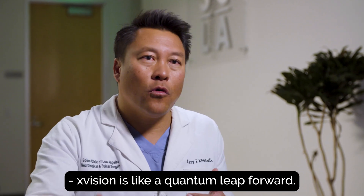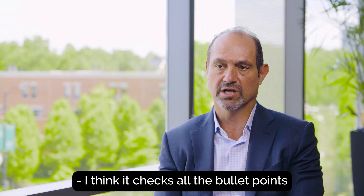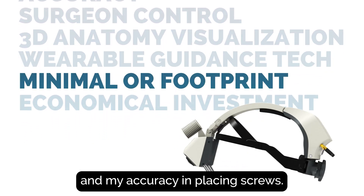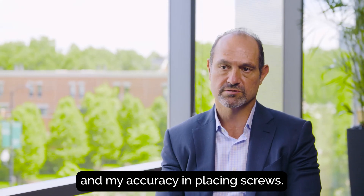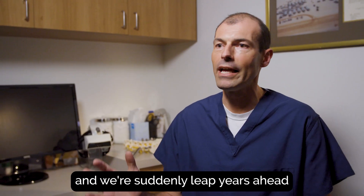X-Vision is like a quantum leap forward. It's like time travel. All of a sudden I'm 10 years more experienced. I think it checks all the bullet points for a system that I've been looking for enhancing my ability and my accuracy in placing screws. This is here and now for generations to come and we're suddenly leap years ahead of where we used to be.